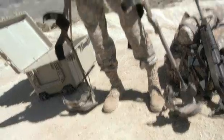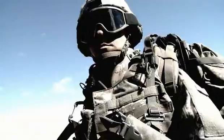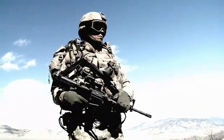We're taking the load off the soldier's back and we're going to help prevent injuries that occur from carrying heavy loads and repetitive lifting tasks. The best part about working on this technology is that it gives us a glimpse into the art of the possible.